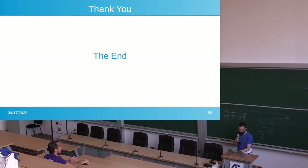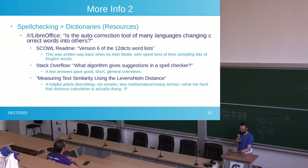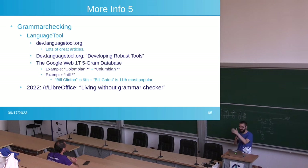Thank you — that's the end. I have some extra resources at the end if you need them. I've been writing about this stuff for 12 years, there's a lot of extra information. If you're interested, check out my slides. Any questions?